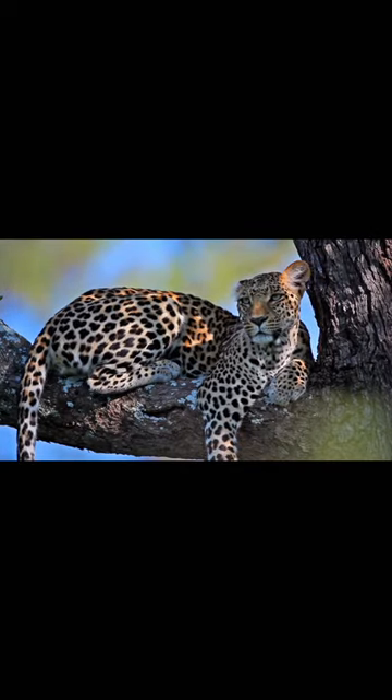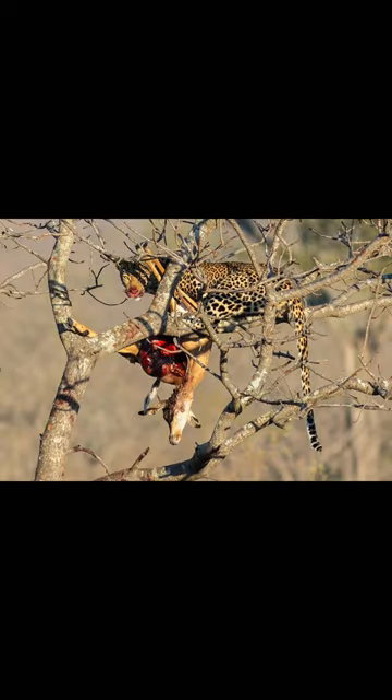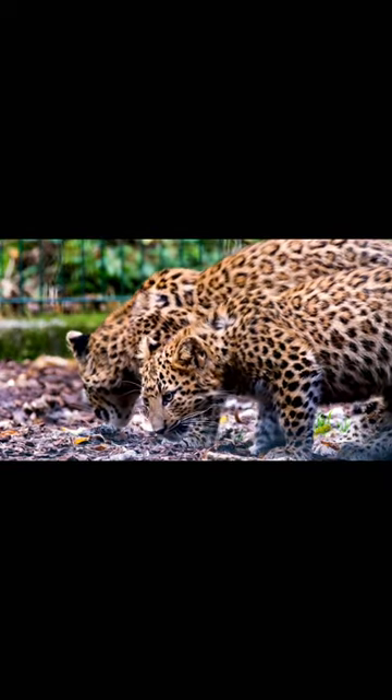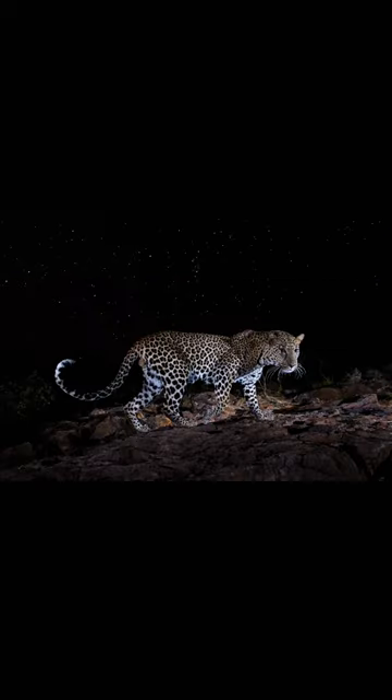Leopards protect their food from other animals by dragging it high up into the trees. A leopard will often leave their prey up in the tree for days and return only when they are hungry. Female leopards give birth to one to three cubs at a time, and after two years the cubs will leave the company of their mother.